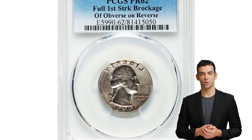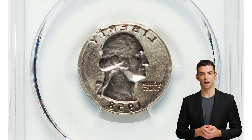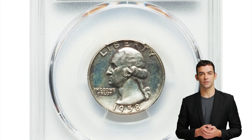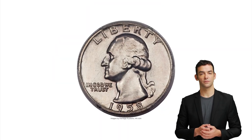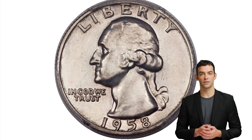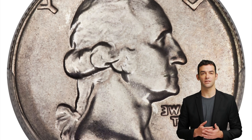Yet another error quarter — a 1958 Washington quarter with brockage of obverse on reverse, graded as PR-62 by PCGS. The present coin was struck between the obverse die and the obverse of a previously struck coin. The reverse side is a perfect brockage of the obverse design, reversed and incused, without any distortion, expansion, or incompleteness.